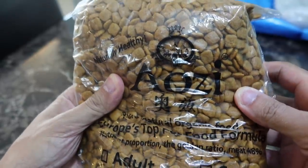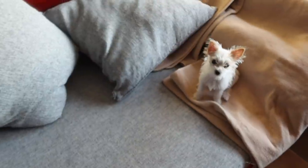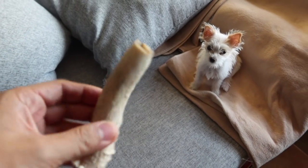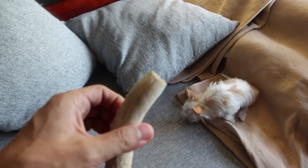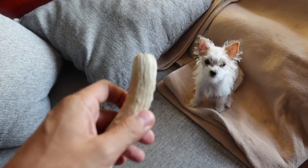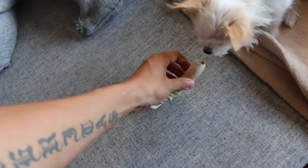It's not grain-free but it is organic and supposed to be a really great dog food. Good morning — Cypher is still sleeping, which is unusual. Since Sahara is awake, this is an opportunity to introduce her to her first bone. It's an antler sold for dogs, safer than cooked bones since cooked bones can splinter in a dog's digestive tract.